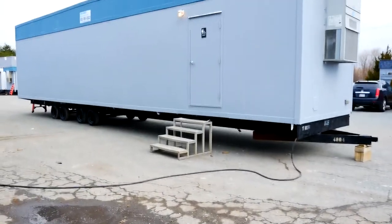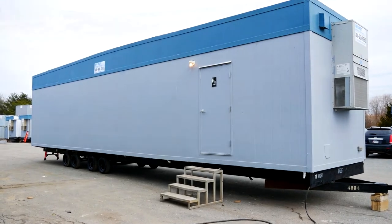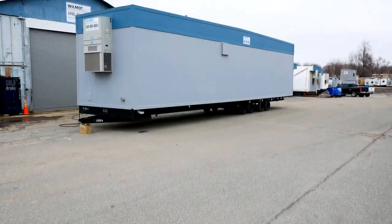Willmott Modular Structures currently has restroom, shower, and locker facilities available immediately at our site in White Marsh, Maryland for rent or sale.